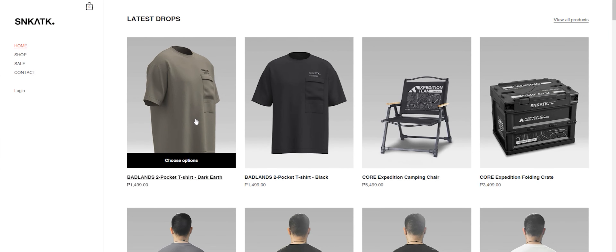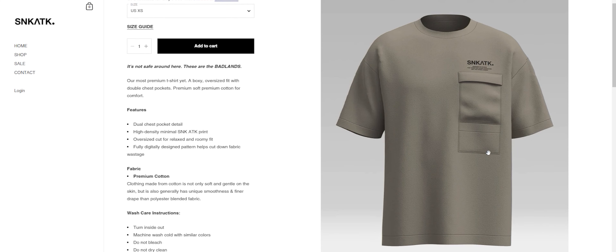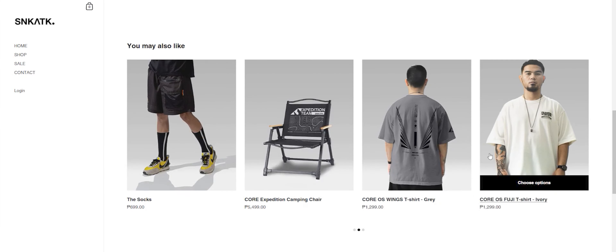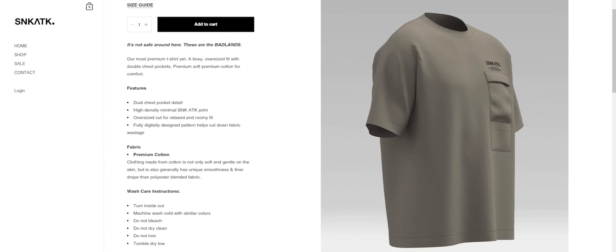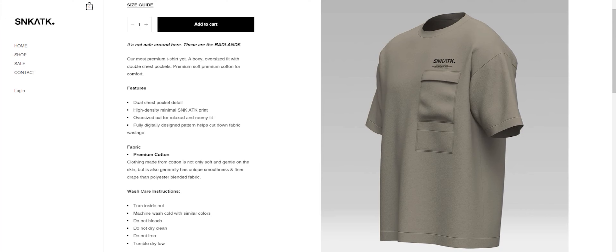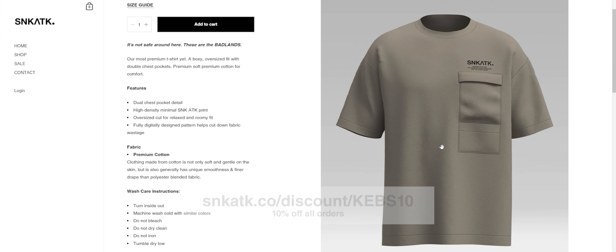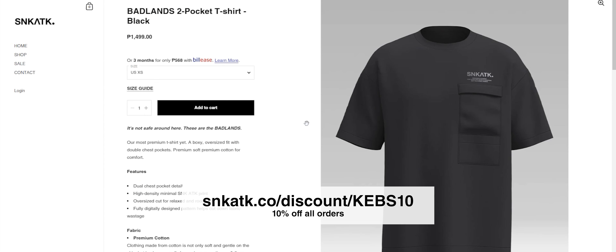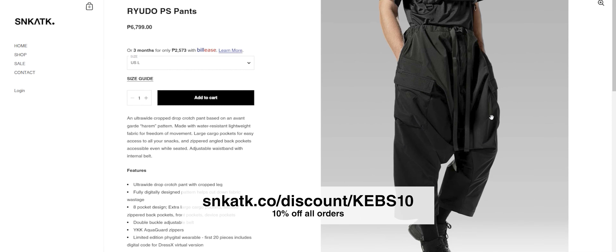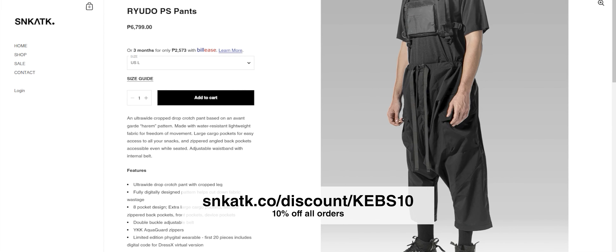But before we continue with the video, let's keep the lights on here in the studio. This video is brought to you by Sneak Attack Design Lab. They're a clothing company that specializes in technical fashion, more commonly known as techwear, and you can see me in their clothes in most of my videos. I've been supporting their brand ever since I met them back in 2019 and now they're returning the favor. Head on over to this link — you can find it in the description as well — to get 10% off your order from their site.